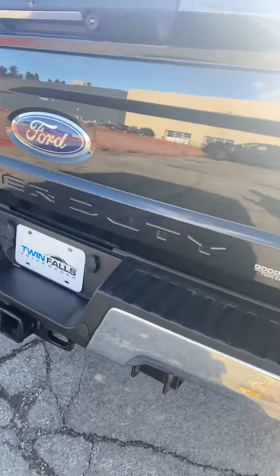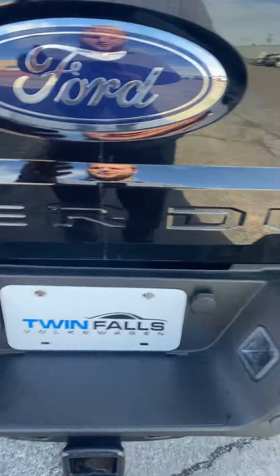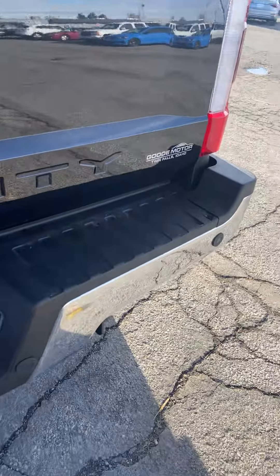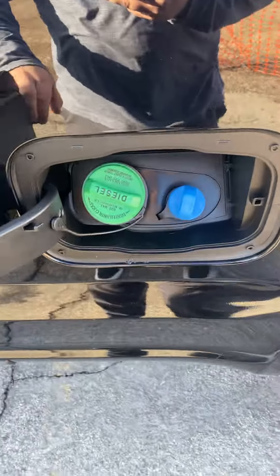Back tires are about similar to the front. The body on this truck is super straight, super clean. It's set up for towing. You can see it's got a spray-in bed liner. It's hitch ready.